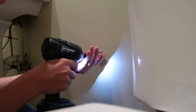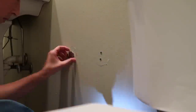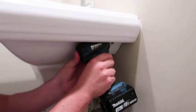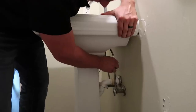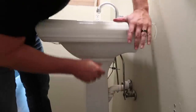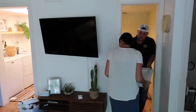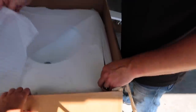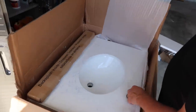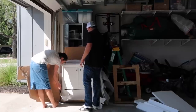We decided to put the old sink and faucet on Facebook Marketplace for free if someone came and picked it up, and that worked out nicely - he came within a few hours and picked it up. As for the vanity, I had ordered one and had to wait a couple weeks. It was somewhat mid-century modern with legs, which I'll show in a little bit.